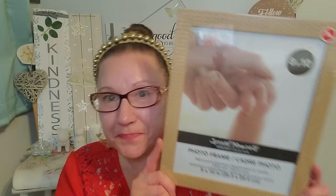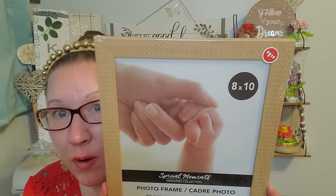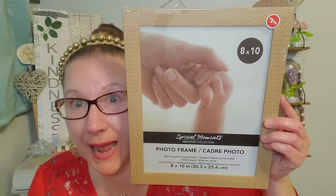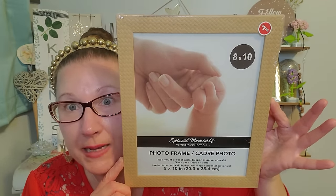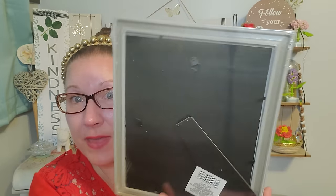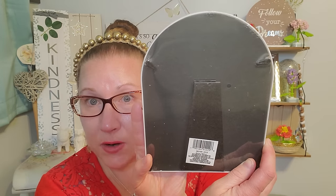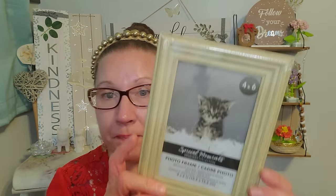I also found some really excellent fantastic frames that I thought were so beautiful — $1.25 right on the price tag. This is a nice woven-look frame and it's an 8 by 10. This would be really great if you blew up a nice family picture and gave it for Mother's or Father's Day. It has the hanging mechanism on the back and a nice little stand so you can stand it up. I also found this one which has a really nice shape to it — a 5 by 7 in a beautiful white.